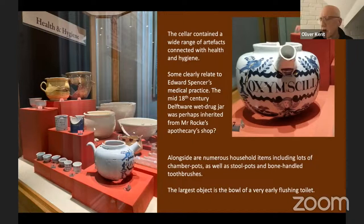In order to talk about the things associated with the family, we've separated them out in the exhibition into groups. I'll talk about three categories: health and hygiene, dining, and tea. Spencer was a doctor, and it's quite clear that some of the objects in the cellar have a direct connection with that business.